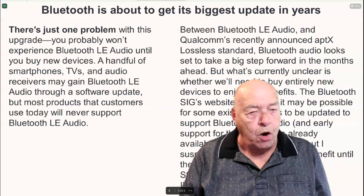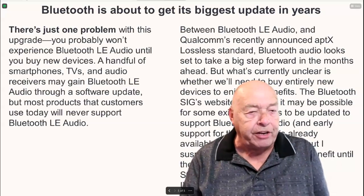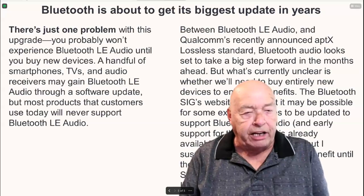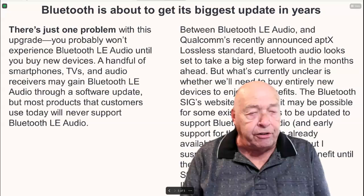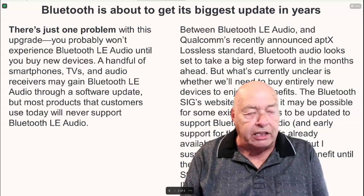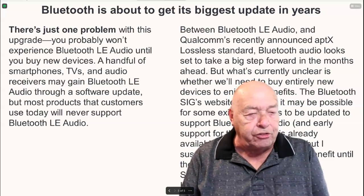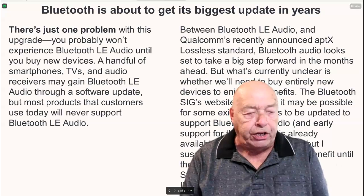Currently, there's just one problem with this upgrade: you probably won't experience Bluetooth LE audio until you buy a new device. A handful of smartphones, TVs, and audio receivers may gain Bluetooth LE audio through a software update, but most products that consumers use today will never support Bluetooth LE audio.